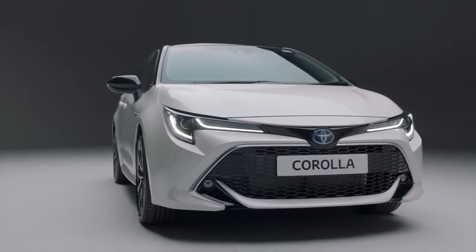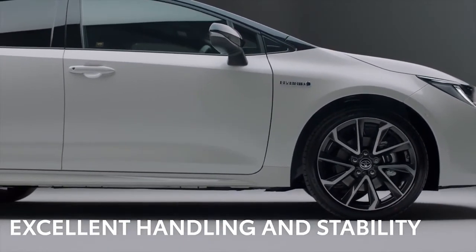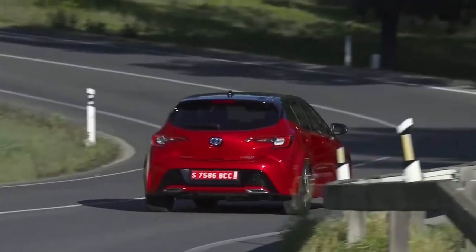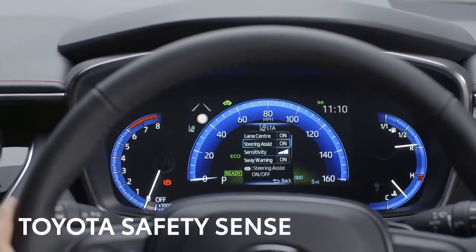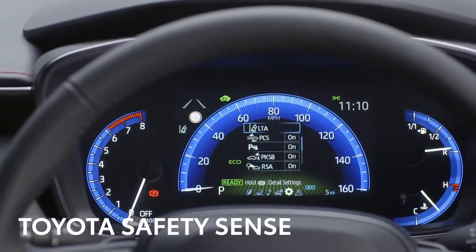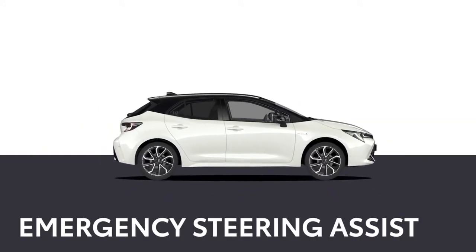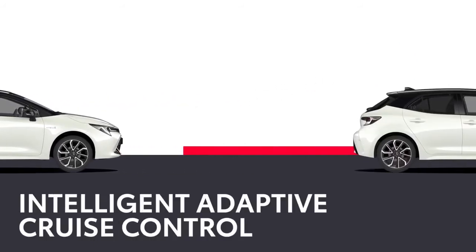That doesn't mean you have to cut down on the fun. The Corolla Hybrid's low centre of gravity and muscular stance gives it excellent handling and stability, making the driving experience even more rewarding. The car's inherent strength also means it has a rigid body structure, and these factors come together to give exceptional handling and confidence-inspiring stability. The Corolla also has a suite of Toyota Safety Sense technology, including an advanced pre-collision system, emergency steering assist, road sign assist and intelligent adaptive cruise control.